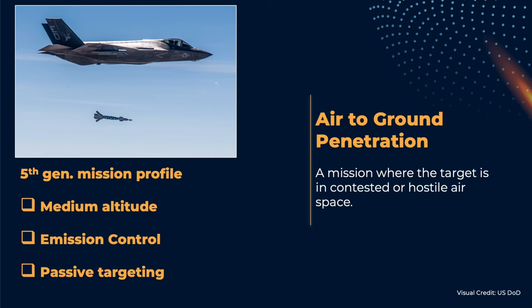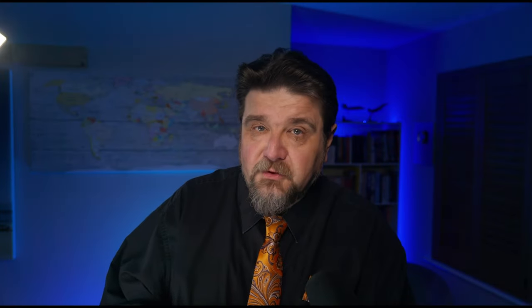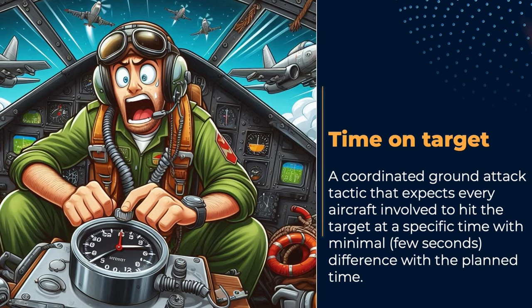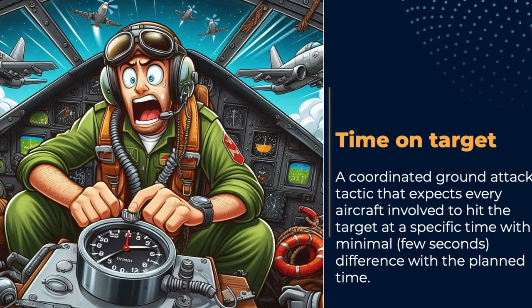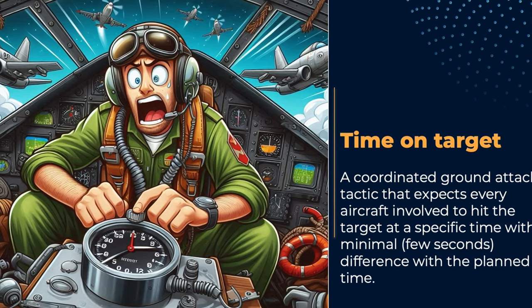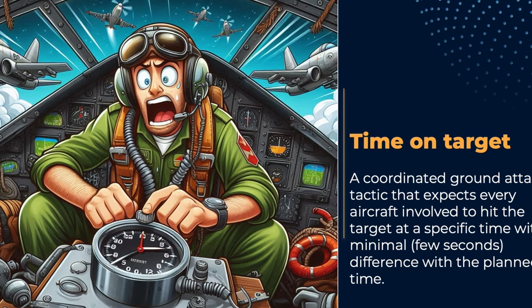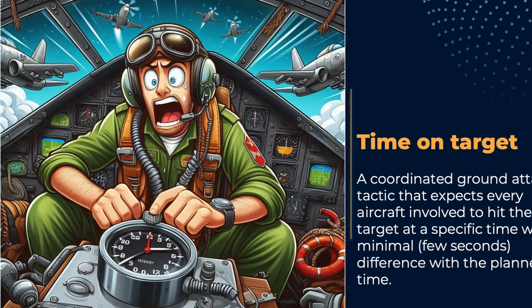A fifth-generation strike package will use its stealth, which reduces the detection range of radar systems, to infiltrate through the gaps that are opened by the reduced range, and then hit the target. It doesn't need to use ground coverage, albeit it may be useful in some specific cases. Even the most complex time-on-target mission is simplified by the fact that fifth-generation has much more freedom of maneuvering undetected, and interconnection through data links allows for much better coordination.